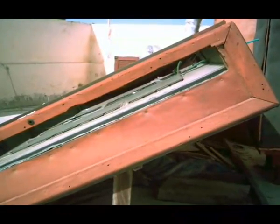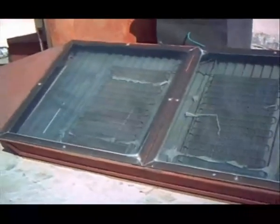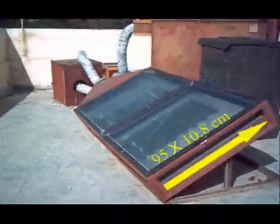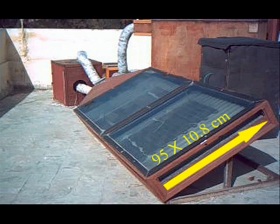ويوجد أسفل الغطاء الزجاجي سطح ماص من الصفيح المجلفن المطلي باللون الأسود المعتم بسمك 1 ملليمتر ومعامل امتصاصي له 95%، ويبعد عن السطح الزجاجي العلوي بمسافة 10.8 سنتيمتر. قاعدة المجمع الشمسي والجوانب معزولة تماماً بالفوم والصوف الحراري بسمك 5 سنتيمتر، وتوجد بالمقدمة فتحة مستطيلة الشكل أبعادها 95 × 10.8 سنتيمتر وبها فتحة لقياس درجة حرارة دخول الهواء.